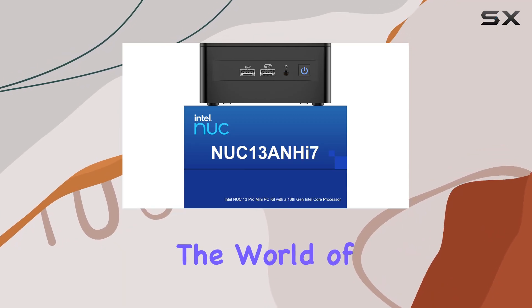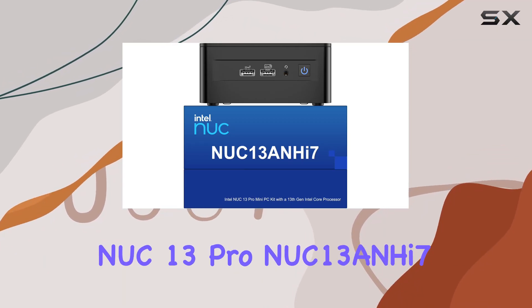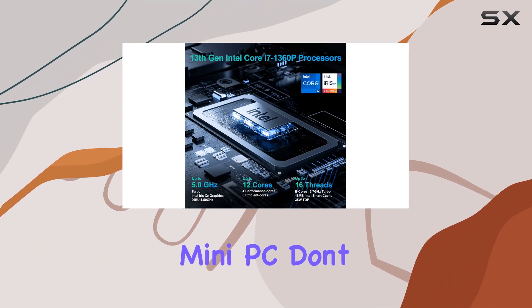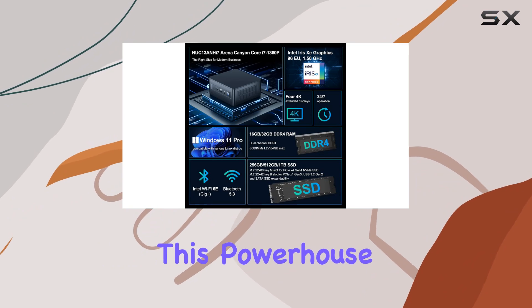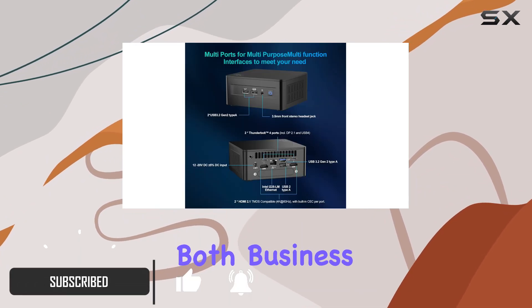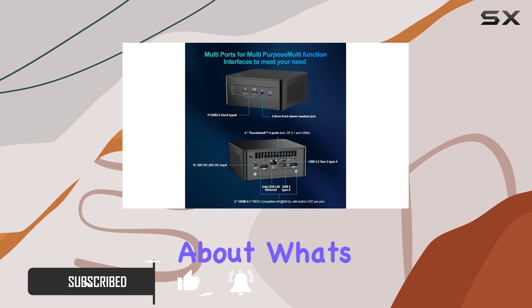Today, we're diving into the world of compact computing with the Intel NUC 13 Pro NUC 13 AN Hi7 Arena Canyon Mini PC. Don't let its small size fool you — this powerhouse packs a serious punch, making it perfect for both business and home use. Let's talk about what's under the hood.